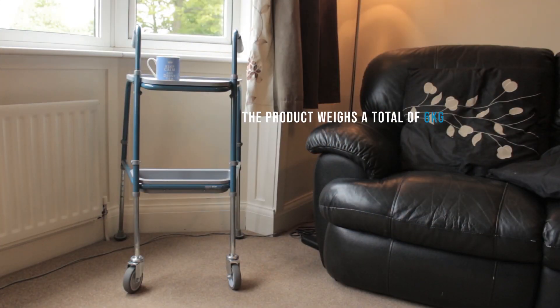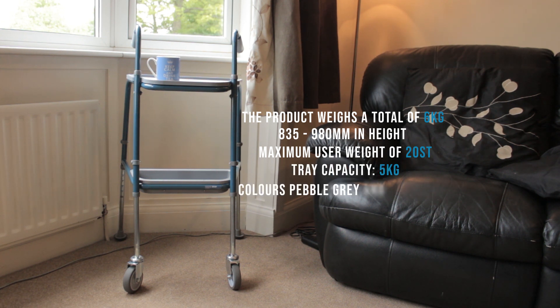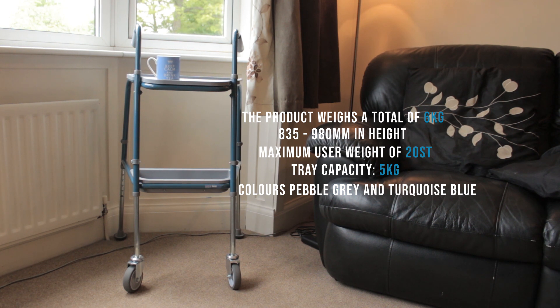The product weighs a total of 6kg. It is 835–980mm in height. It has a maximum user weight of 20 stone. The tray capacity is 5kg, and it comes in colours pebble grey and turquoise blue.